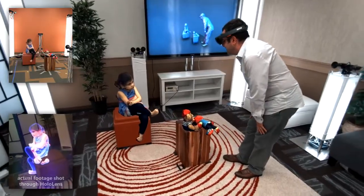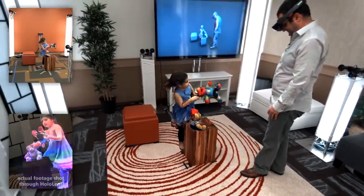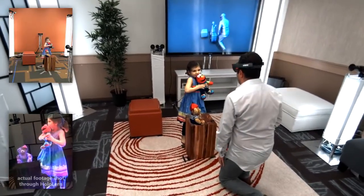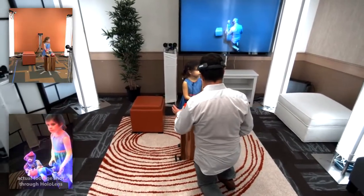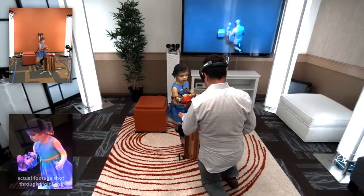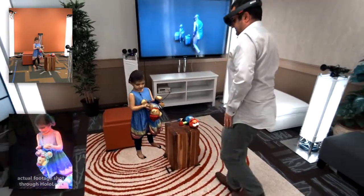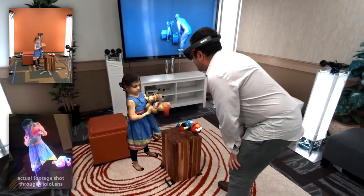Hey Lillia, you can only hear me, you can't see me, but what are these toys? I have toys to show you. This one, his name is Elmo. Elmo? And he can sing. He can sing, wow. And what about the other one? The other one is called Tina, and I like it because it has different stuff. Well that's so cool.